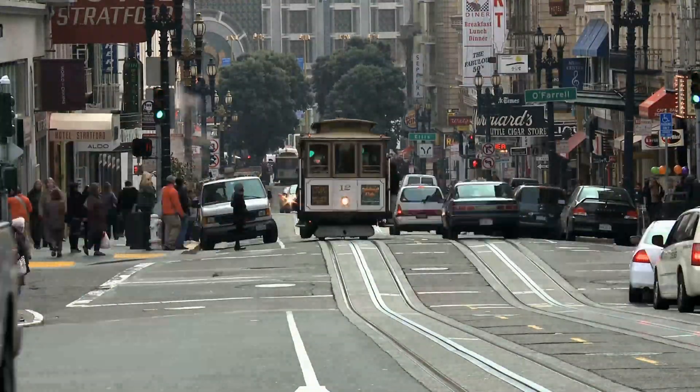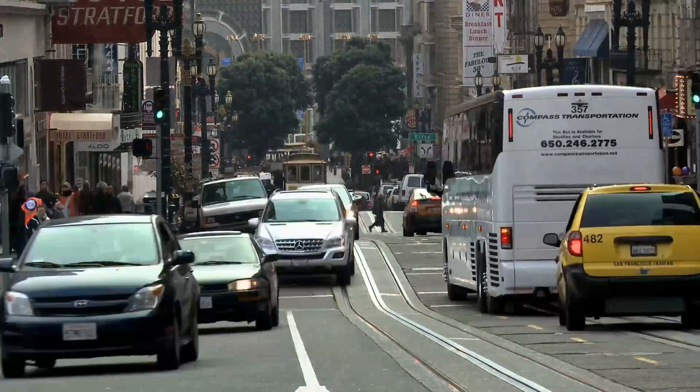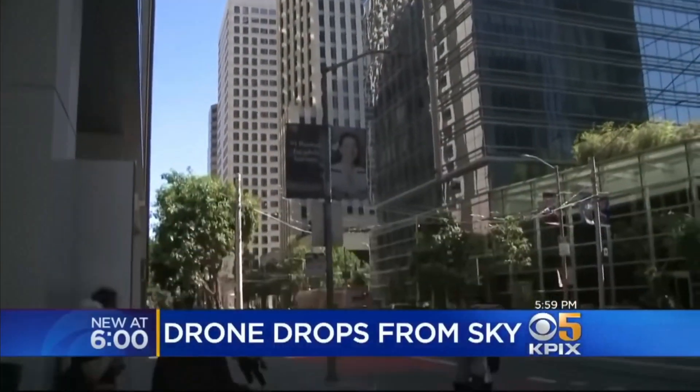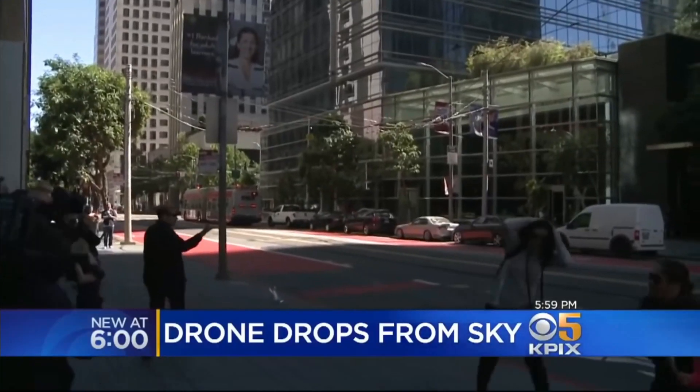At this point, concerns started to grow and many surveying points were taken. Drones were flying around surveying the structure — one of which actually struck the tower and came crashing down onto the sidewalk.